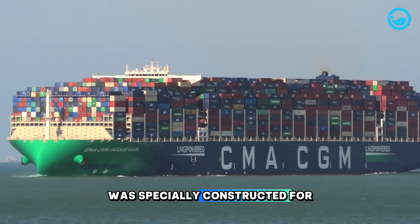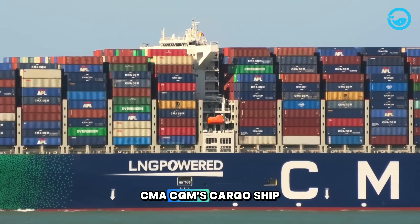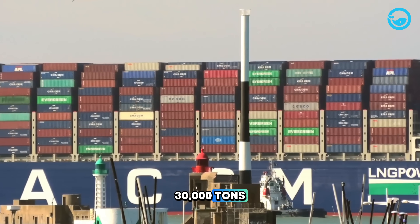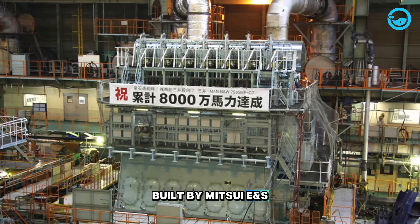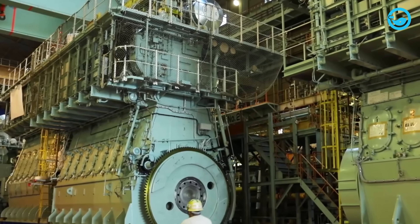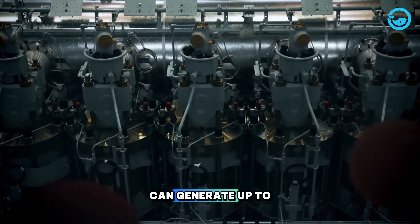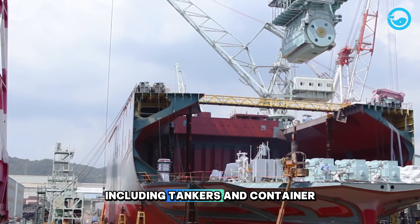The WinGD engine was specially constructed for the latest cargo ship of the CMA CGM company in France. CMA CGM's cargo ship is the world's first LNG-powered cargo ship with a capacity of 23,000 TEU and the ability to carry loads of over 30,000 tons. Another giant ship engine is the 9,290 MEC, built by Mitsui E and S Machinery in Okayama, Japan. This diesel engine is 14.6 meters long, 17.7 meters tall, and has nine pistons, each with a diameter of 90 centimeters. The pistons can generate up to 54,900 kilowatts of power, and the engine is designed to power various types of ships, including tankers and container ships.